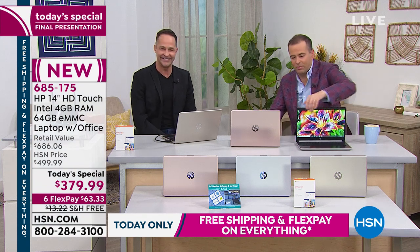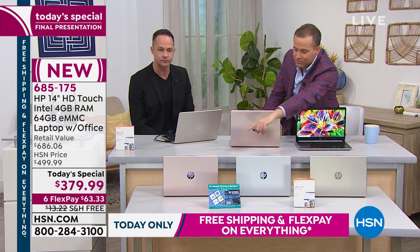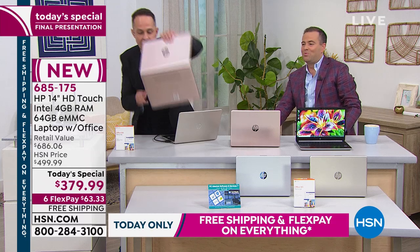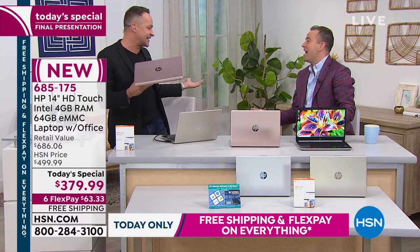We have now sold out of the rose gold. We're going to get rid of those color options. Thank you so much for all your calls.